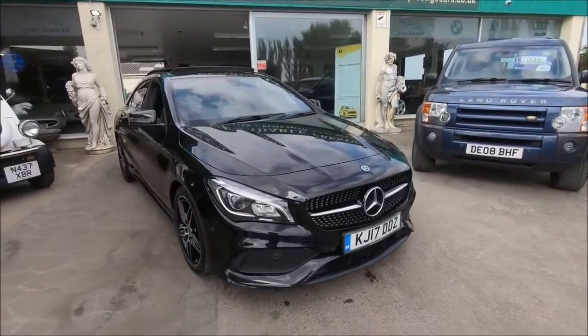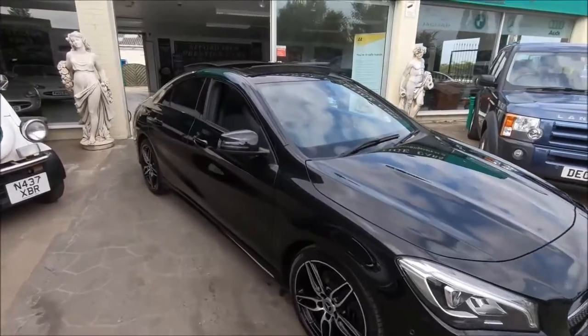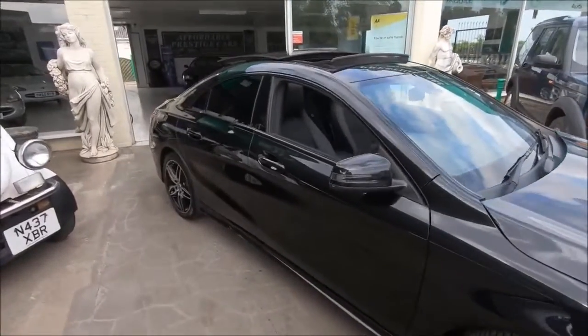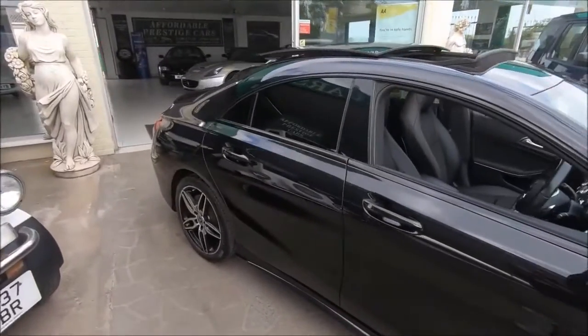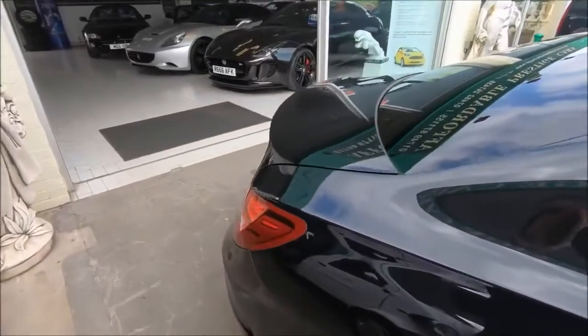Hello and welcome to another vehicle from the Affordable Prestige Collection. This one is a very handsome example of the Mercedes CLA — the CLA 220D, in particular, with the AMG Line package.